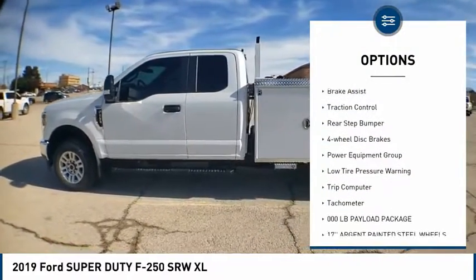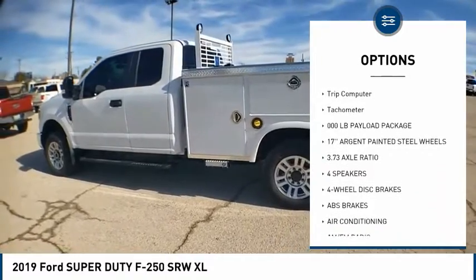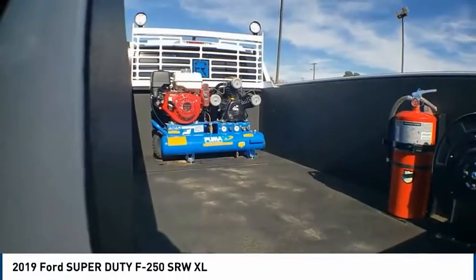Trailer brake controller, electronic stability control, brake assist, traction control, rear step bumper, four-wheel disc brakes, power equipment group, low tire pressure warning, trip computer, tachometer.